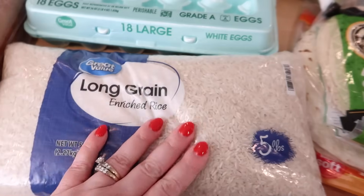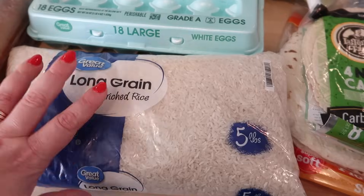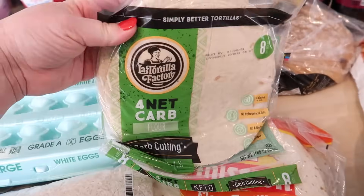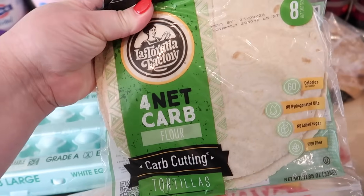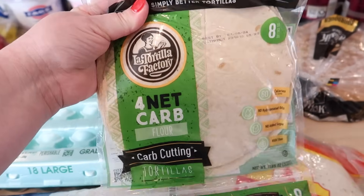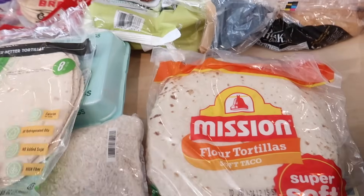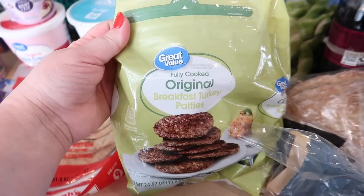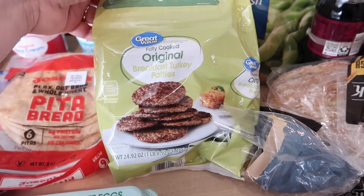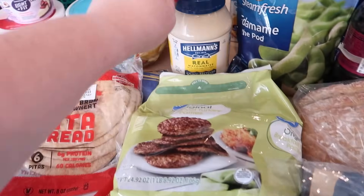I got some more eggs and refilled on rice with a five-pound bag. I got a couple of different kinds of tortillas for quesadillas: the La Tortilla Factory low-carb tortillas and the regular Mission super soft flour tortillas. I also got the Great Value turkey sausage patties for breakfast meal prep.